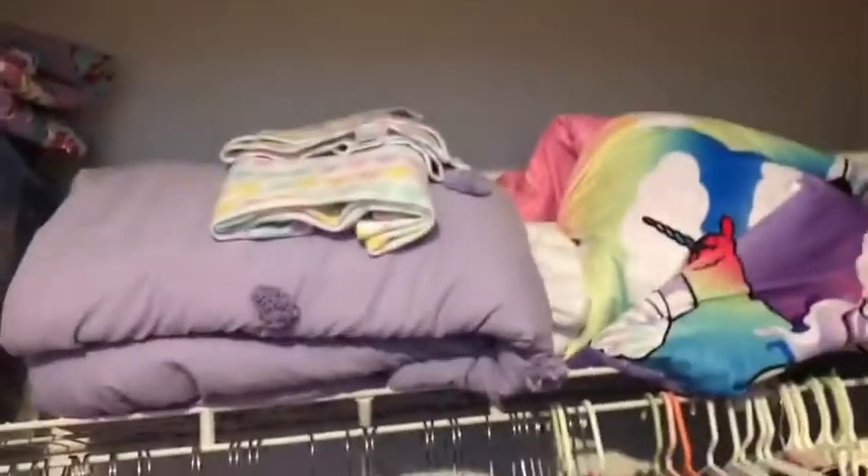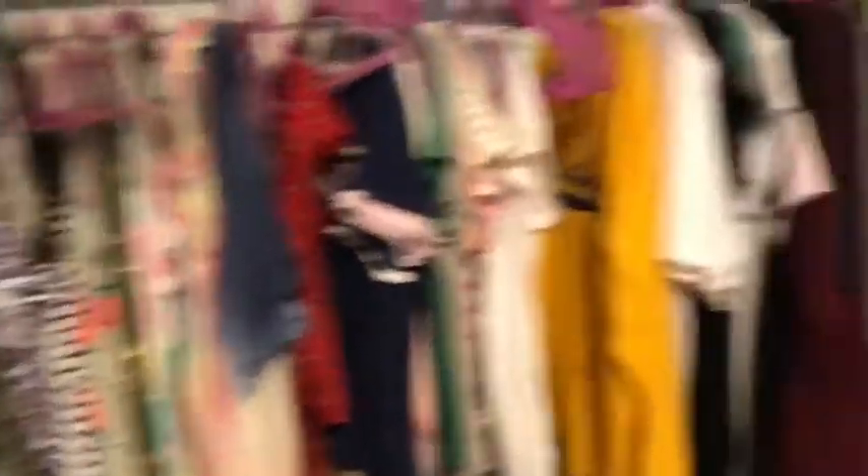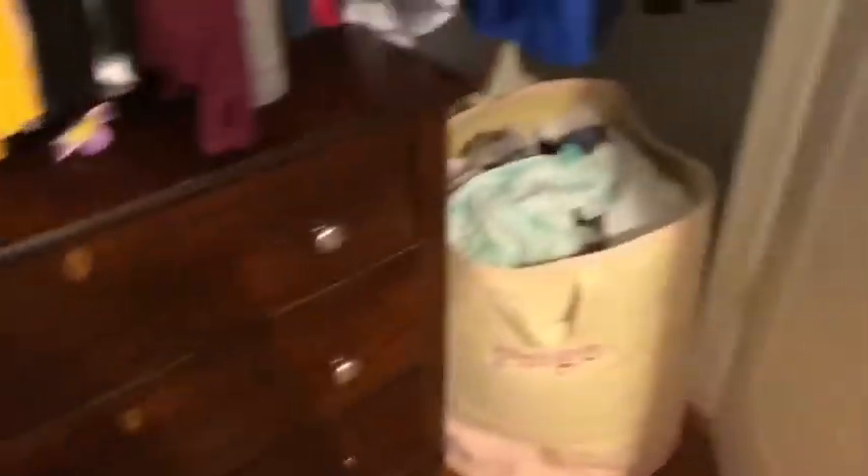Over here is my closet. I have a bunch of clothes obviously, and also sleeping bags, a sleepover bed, costumes, drawers, and a hamper for dirty clothes. That's the closet.